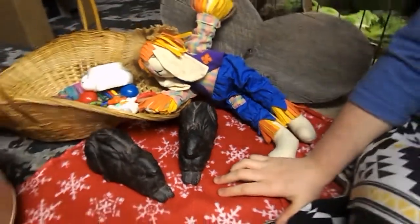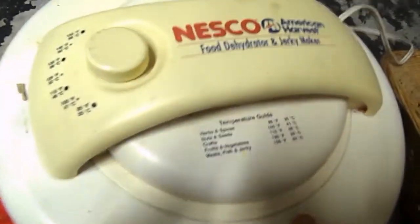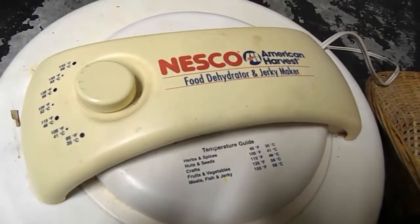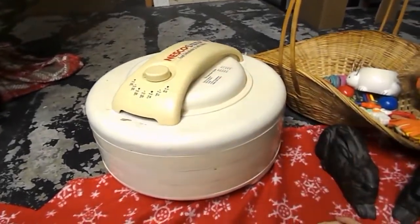Now we're getting to a couple of bigger items, which are some really exciting things. This dehydrator was given to me used — it's quite nice and pretty big, with temperature settings right here. I use it to dehydrate carrots and things like that, and it works really really great.